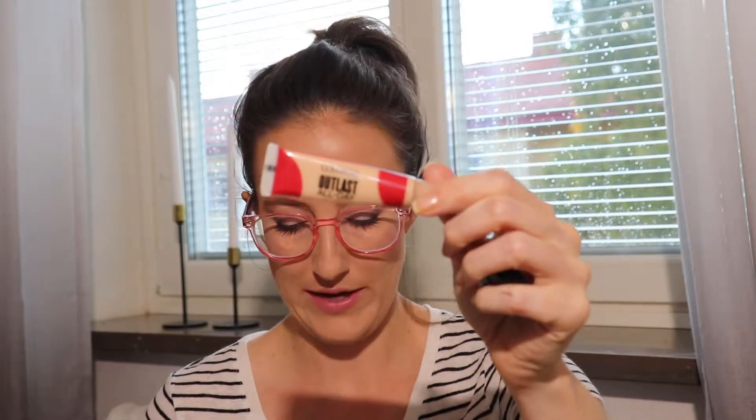For concealers, I pulled three: a NYX Dark Circle Corrector, a CoverGirl Outlast All Day Concealer, and an Ulta eyeshadow primer that's almost done and drying out — I need to either revive it with eye drops or call it quits because it's so dry it's hard to blend. I used the Ulta primer 14 times, the CoverGirl Outlast Concealer 23 times, and the NYX Dark Circle Corrector 20 times, with a really good dip going.